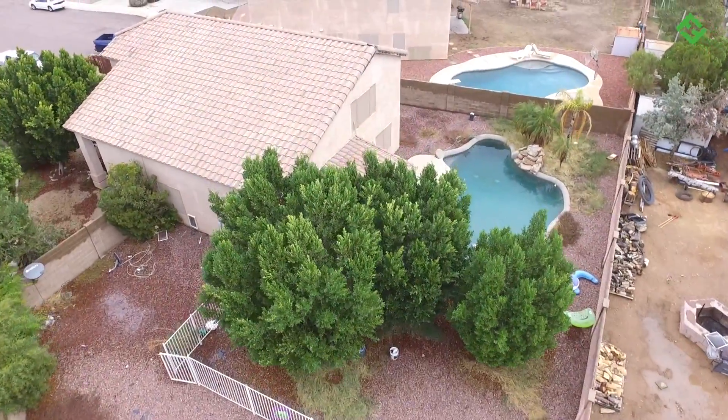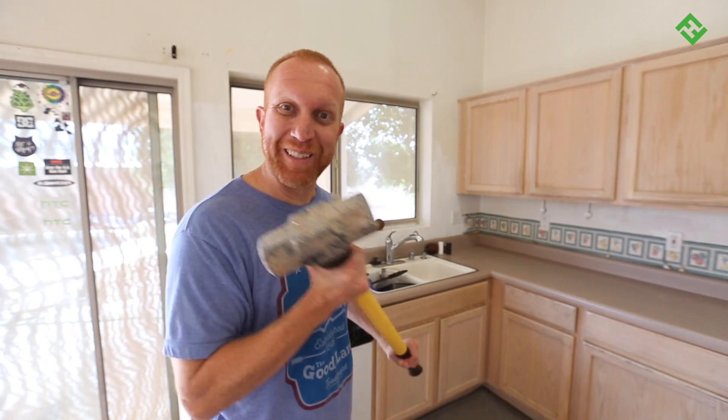Outside, the house will also be repainted. The corner lot sits on about a quarter of an acre — we'll clean it up and get the pebble tech looking great again. Now it's time to clean this place out and get to work on the demo.